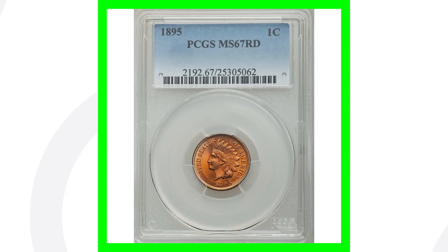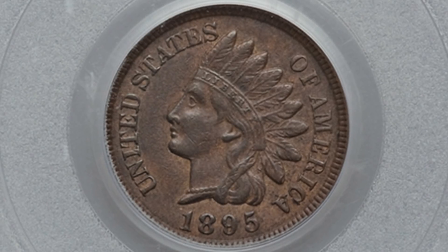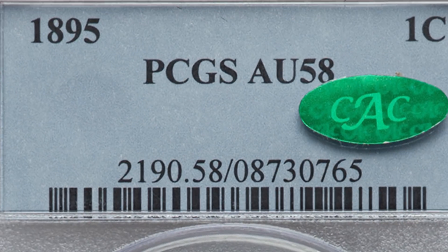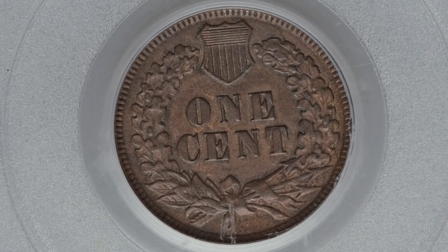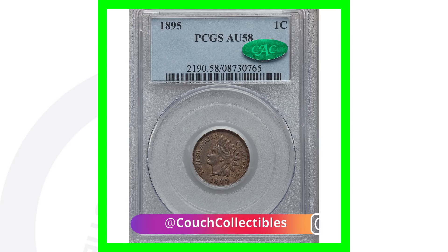Now if we look at the same type of coin — this is a good comparison because it's the same coin but at two different grades. This one is graded at About Uncirculated 58, and you can see in the picture it looks much different than the last coin. This coin only sold for over $90 — a big difference in price based on the coin's condition.